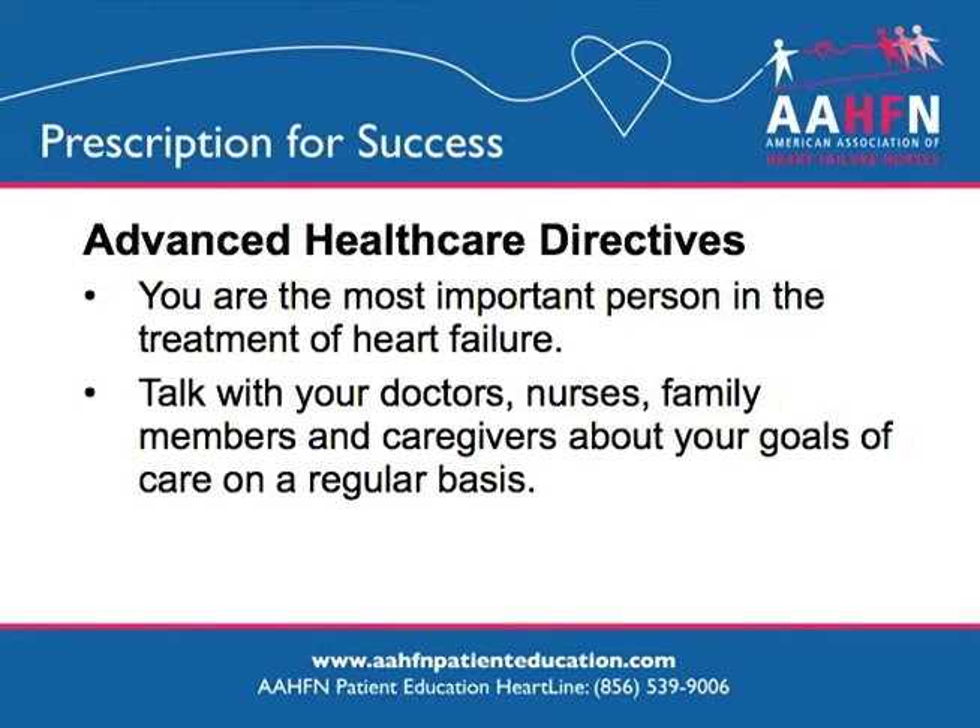You are the most important person in the treatment of your heart failure. It is important to talk with your health care providers and family on a regular basis about your personal goals of care and milestones that you would like to accomplish.